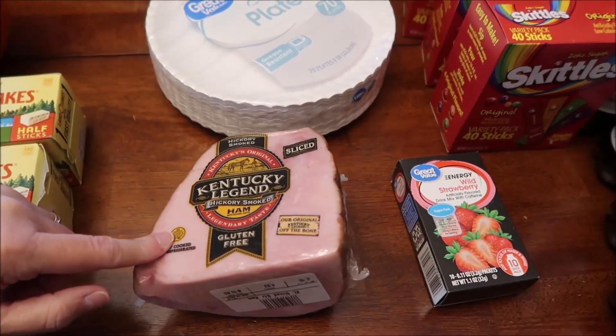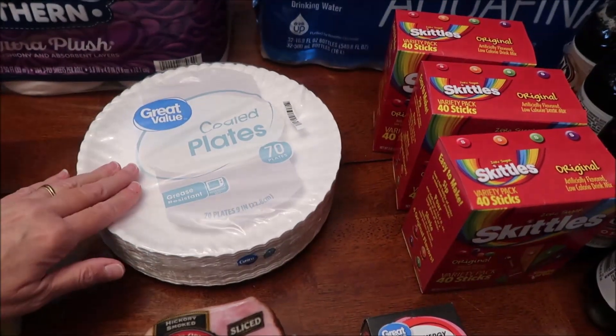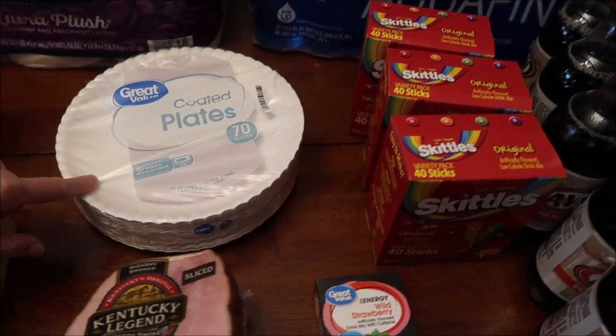Kevin bought some more Kentucky Legend Hickory Smoked Ham. We bought some coated plates — I meant to get uncoated and I got coated. We'll move on. I'll be darned. We'd rather have the non-coated.